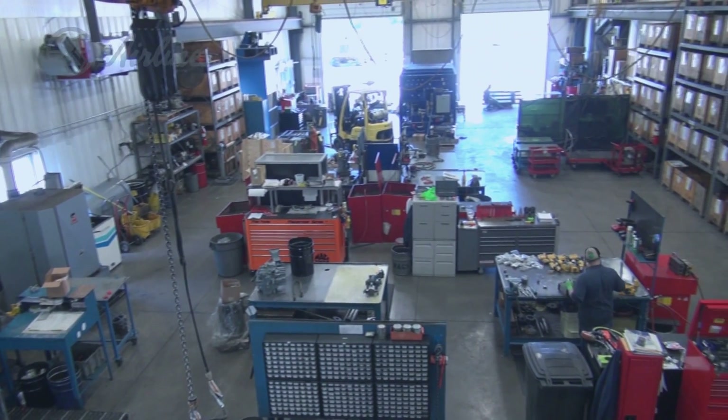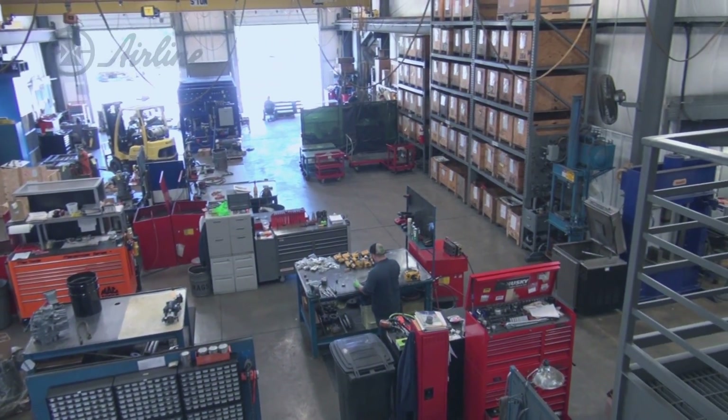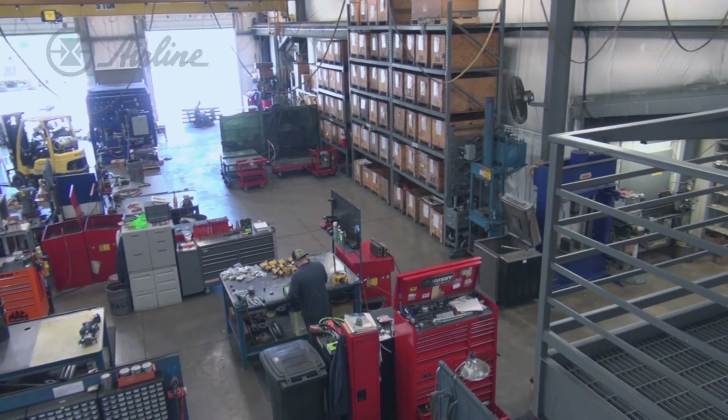We have a high bay, in-house chrome plating facilities as well as grinding, a machine shop, and testing capabilities for both pumps and cylinders. As you tour, take a look at what we have to offer and we look forward to possibly solving your hydraulic needs in the very near future. Thank you.